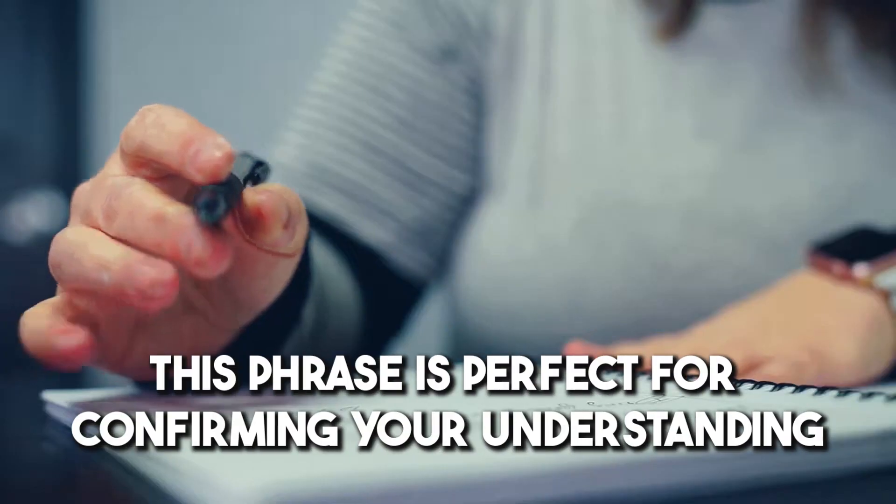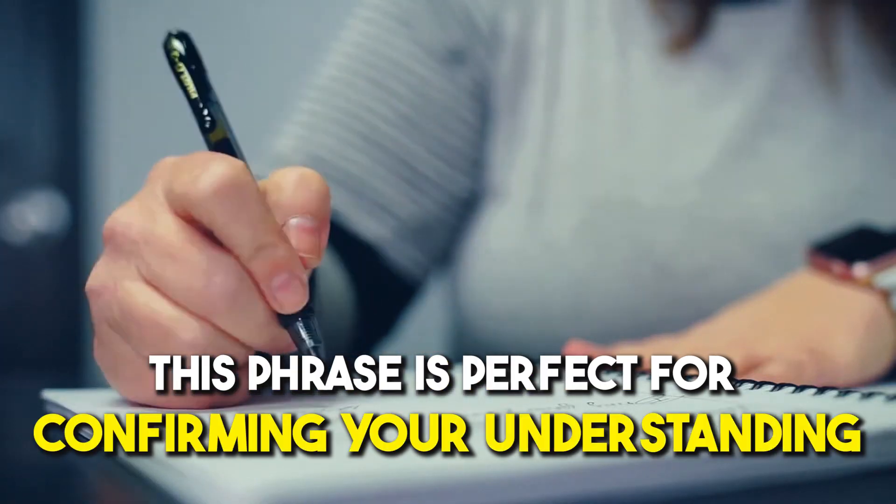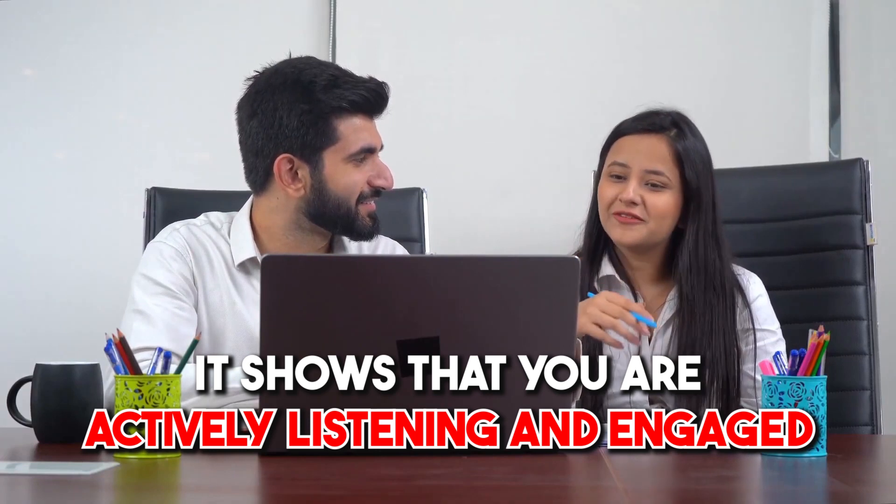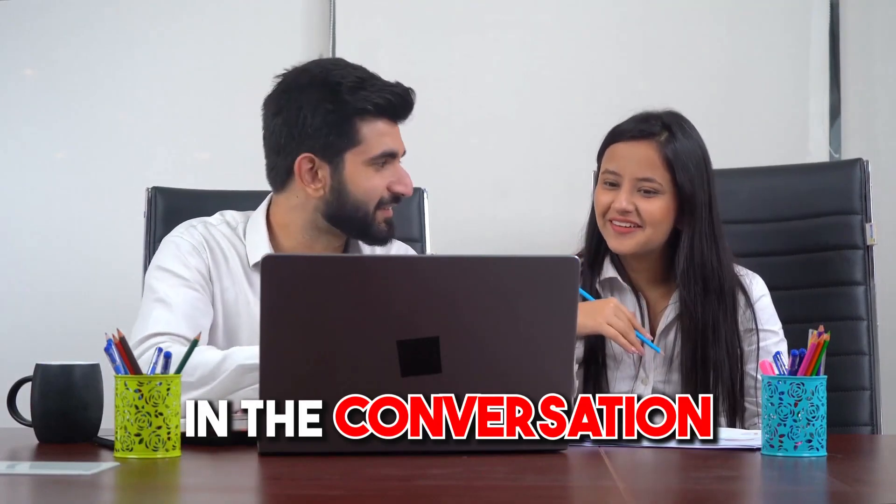Number one: 'Can I just check I've understood you correctly?' This phrase is perfect for confirming your understanding of what someone has just said. It shows that you are actively listening and engaged in the conversation.